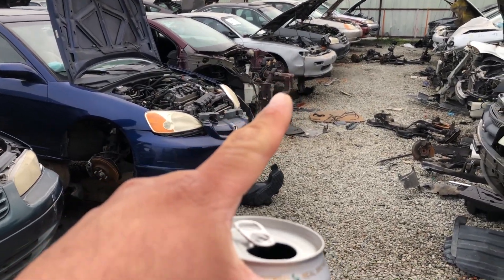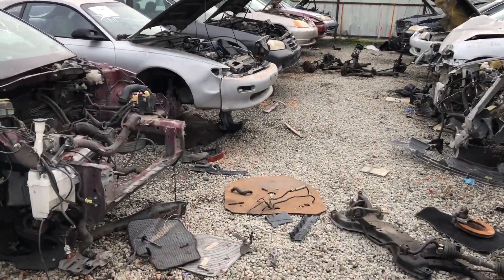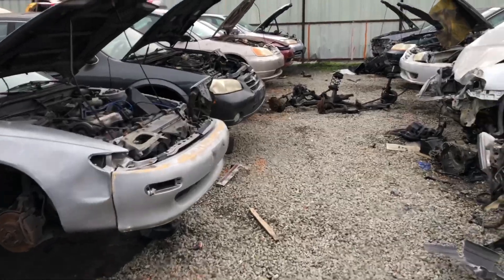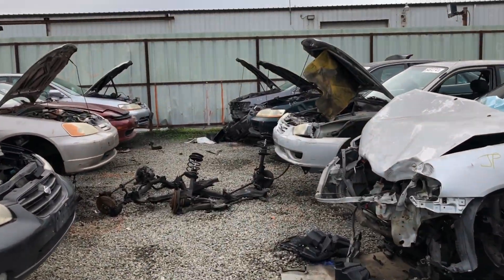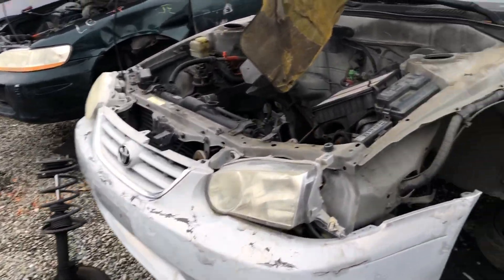Looks like we got one or two fifth gens over here. Oh, is this another Corolla? Look at that — Corolla S.